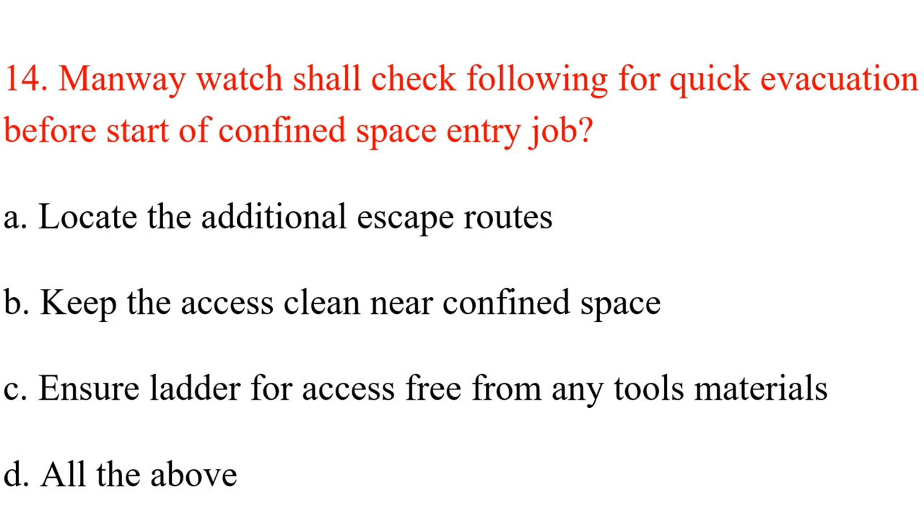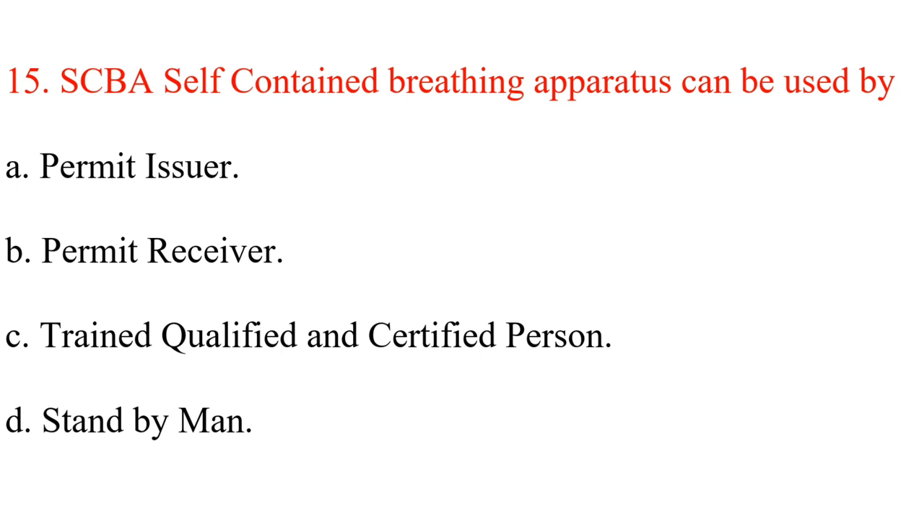Question 14. Manway watch shall check the following for quick evacuation before start of confined space entry job: A. Locate the additional escape routes. B. Keep the access clean near the confined space. C. Ensure ladder for access is free from any tools and materials. D. All the above. Answer: D. All the above.